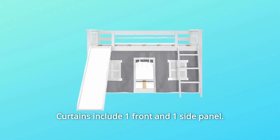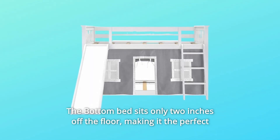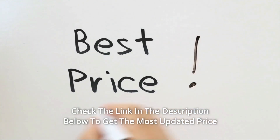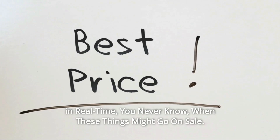Curtains include one front and one side panel. The bottom bed sits only 2 inches off the floor, making it the perfect sleep option for little ones. Check the link in the description below to get the most updated price in real time — you never know when these things might go on sale.